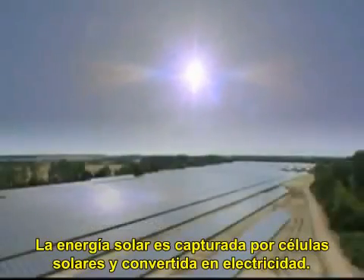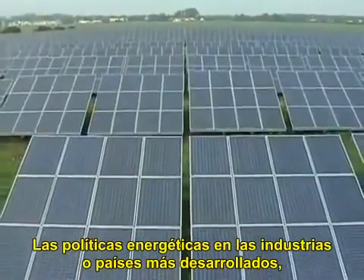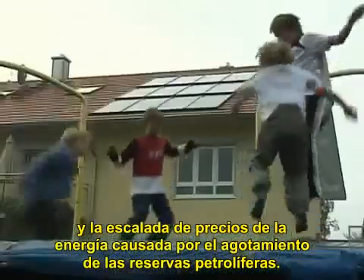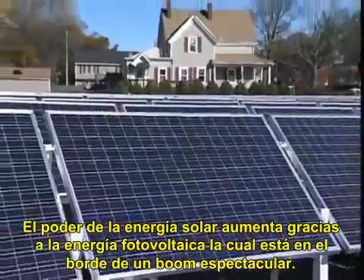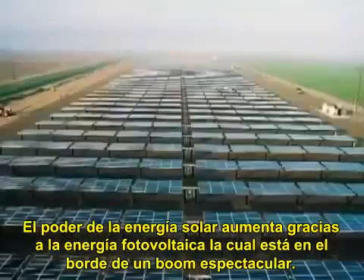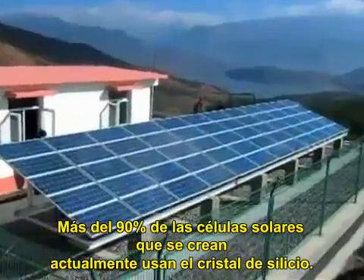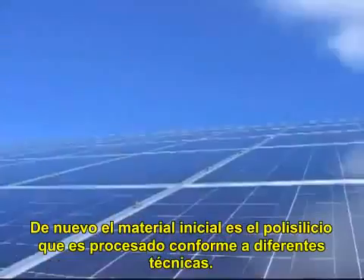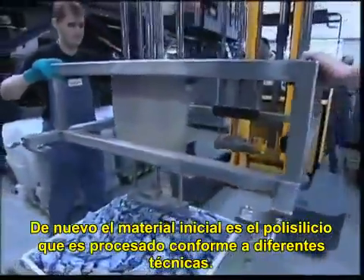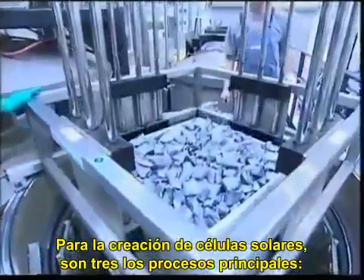The sun's energy is captured by solar cells and converted into electricity. Because of ongoing energy policies in numerous industrial countries and escalating energy prices caused by dwindling reserves of fossil fuels, the solar power industry, fueled by photovoltaic technology, is on the verge of a spectacular boom. Over 90 percent of today's solar cells are made from crystalline silicon. The starting material is polysilicon, which is processed according to various techniques. For multi-crystalline solar cells, there are three main processing techniques.